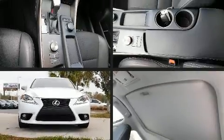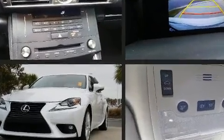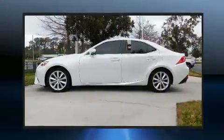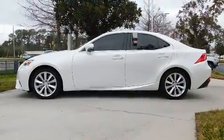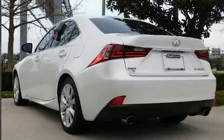Get excited about the 2016 Lexus IS 200T. With fewer than 35,000 miles on the odometer, this four-door sedan prioritizes comfort, safety, and convenience. Under the hood you'll find a four-cylinder engine with more than 200 horsepower.